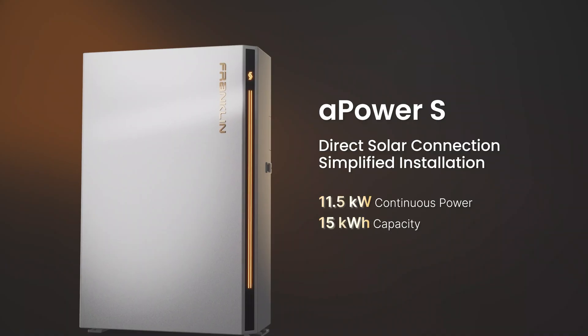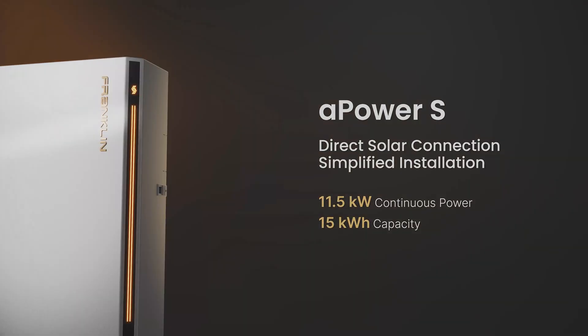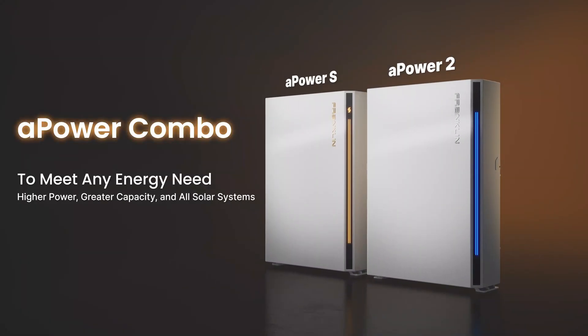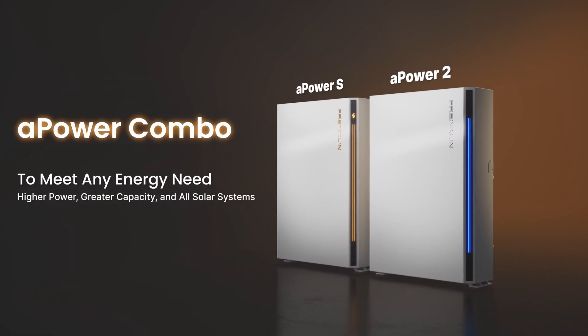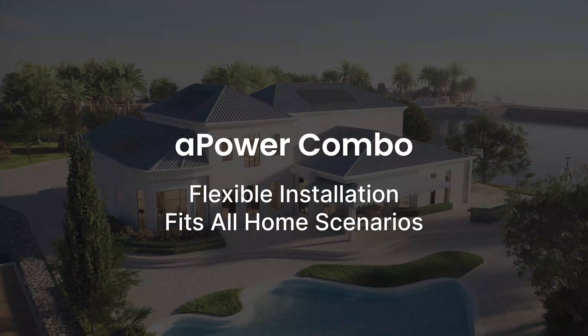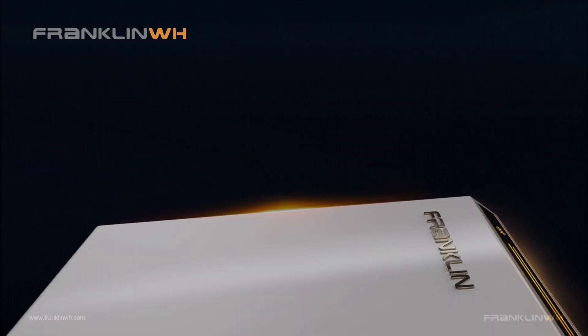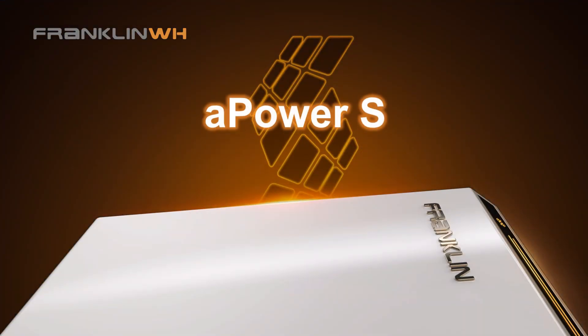Flexibility is at the core of its design: an integrated inverter with a front wiring layout for faster, cleaner installs. Direct PV support plus AC coupling with the A-Power 2, so users can expand capacity and power as their needs grow. Excellent load adaptability, delivering a smooth backup experience across different home sizes and conditions. All in all, the A-Power S isn't just another storage product — it's a smarter, faster, and more adaptable way to power homes and small businesses, while giving users confidence that their investment will last.